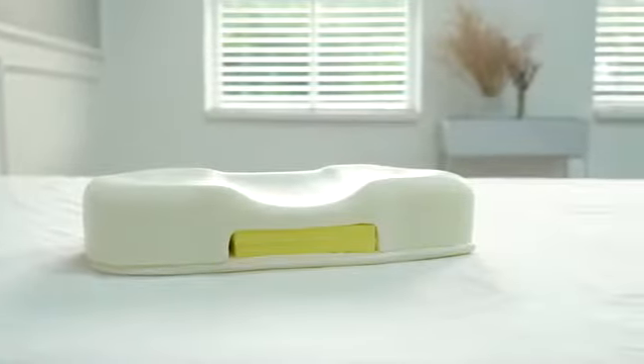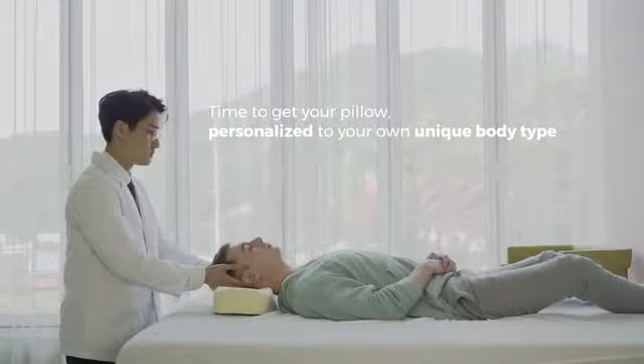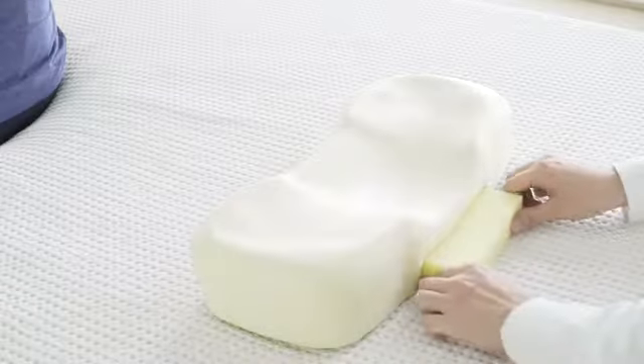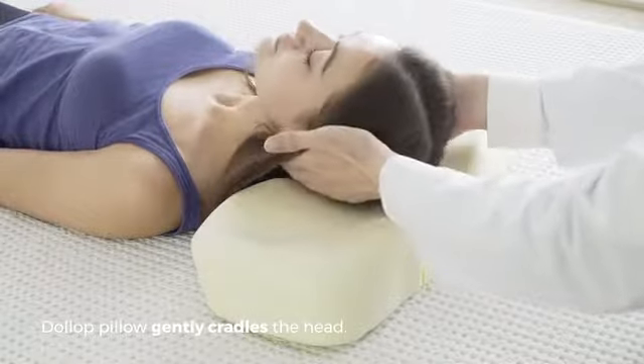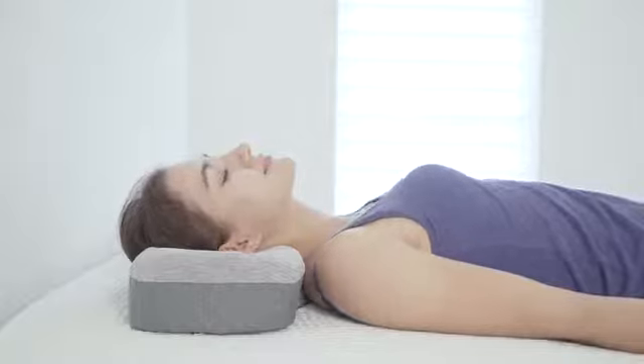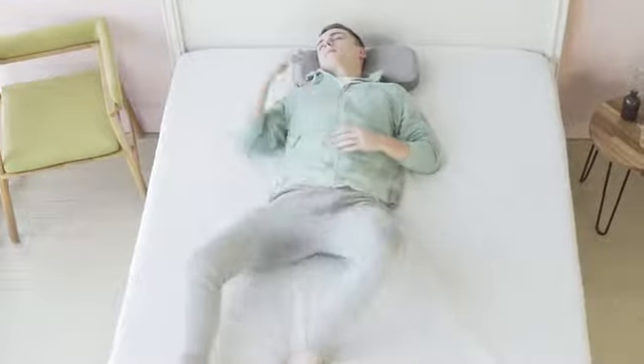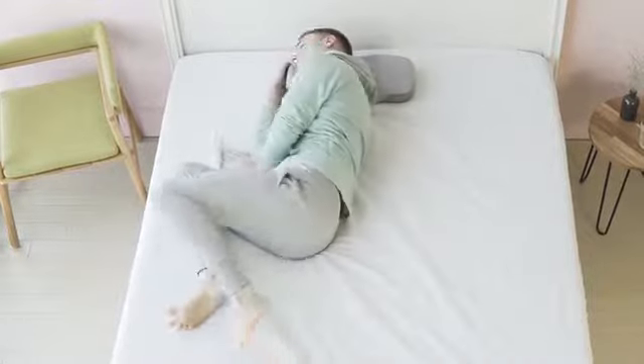So here I am, introducing Dollop Pillow. Time to get your pillow personalized to your own unique body type for an amazing sleep. Dollop Pillow gently cradles the head, relieving pressure in your head, neck and shoulders in the most natural way possible. It encourages you to move and adjust flawlessly without waking up, as nature intended.